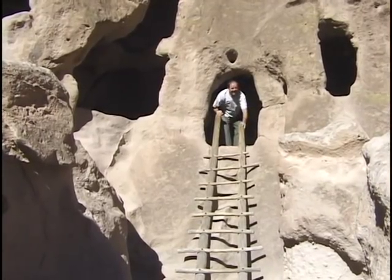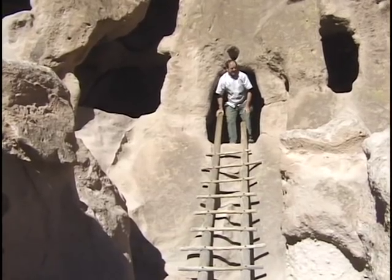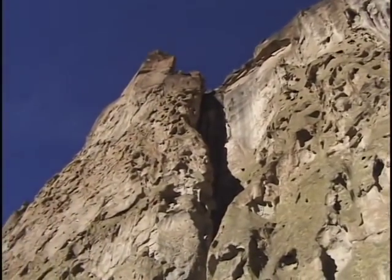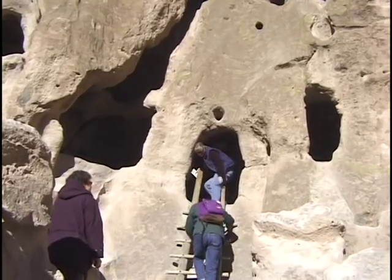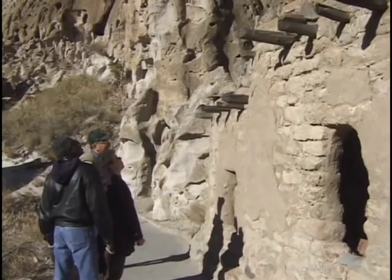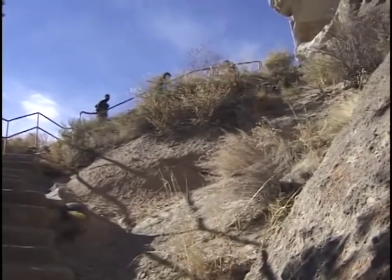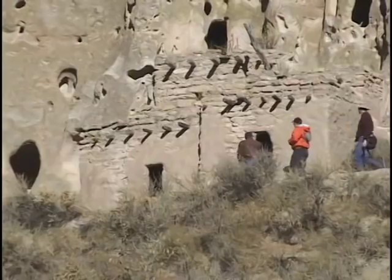Some of those caves are natural, but some were actually carved into the cliff by the Indian residents. There might have been a small cave that was then enlarged with just the use of stone tools, all incorporated into this long complex of homes along the foot of the cliff. It would have been well protected and built up much more than what we see today — just the ruins of what had been a thriving society.